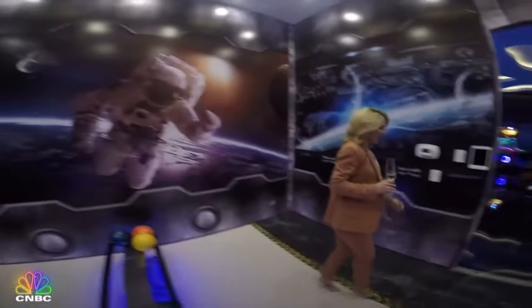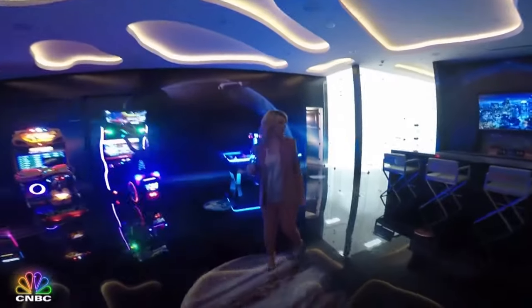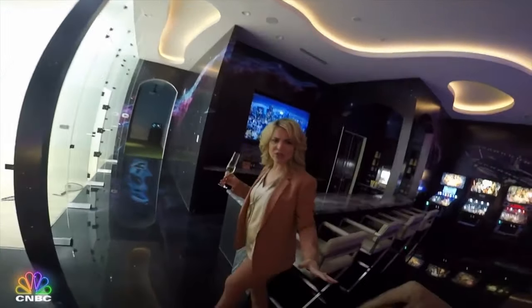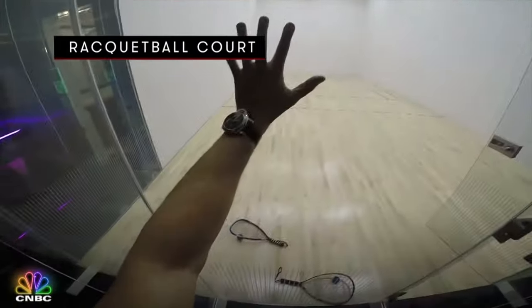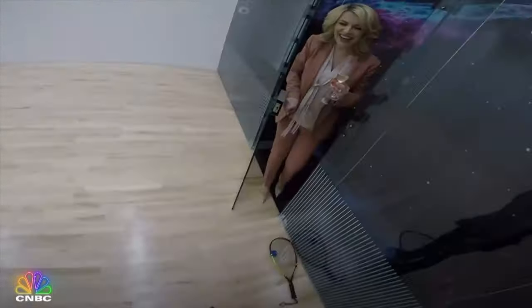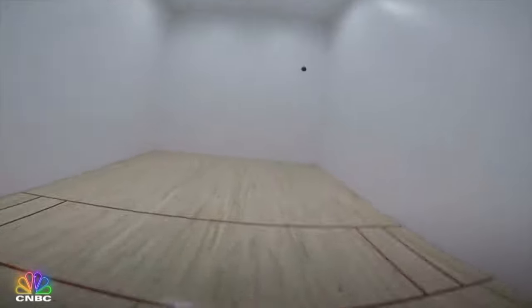Let's see if you're better at squash, racquetball, or golf. This room is space-themed. How much did this cost to make? Three million dollars — just for this game room. The whole mansion cost way more. Yes, there is a racquetball court — I'm gonna try, but not with the champagne.